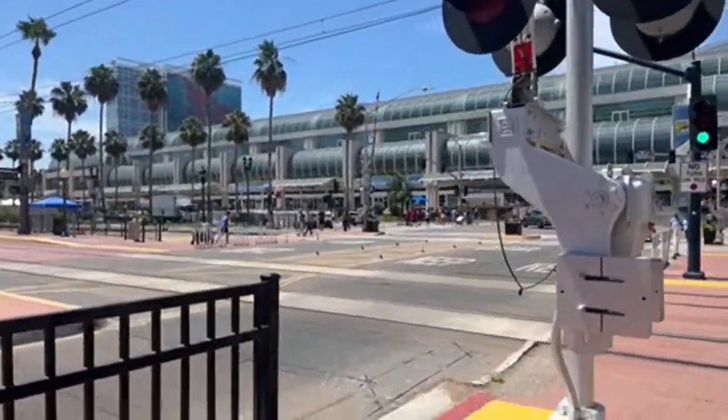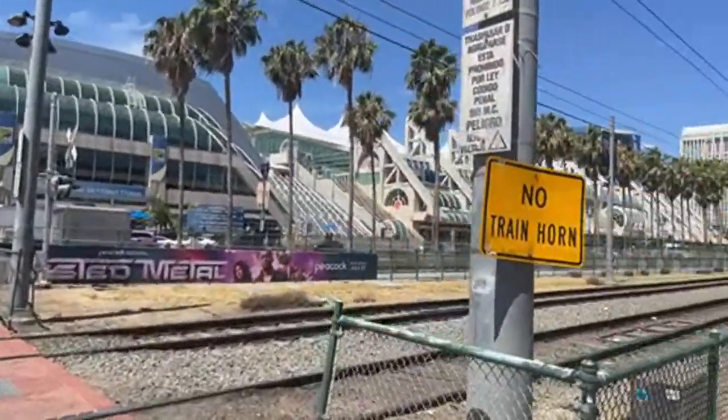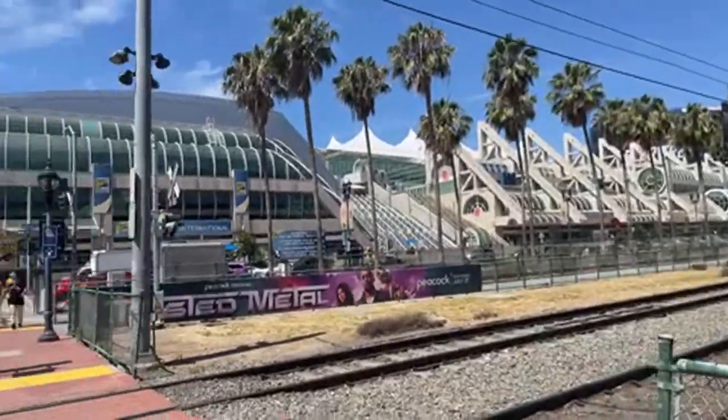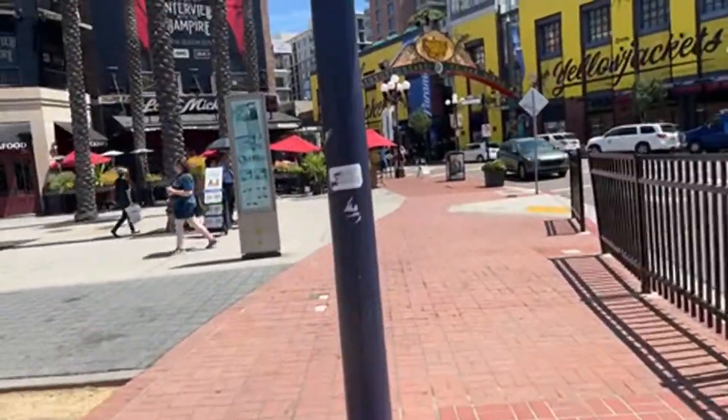So this is the convention center here. Those of you who've never been to Comic-Con San Diego, it's massive, it's big — biggest in the world. Although I heard that the one in Tokyo, Comic-Cat, is actually bigger.